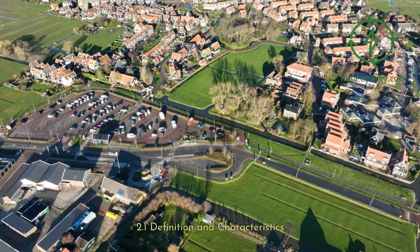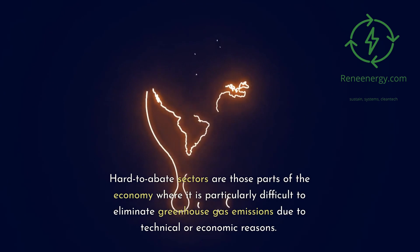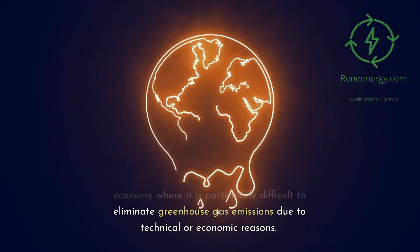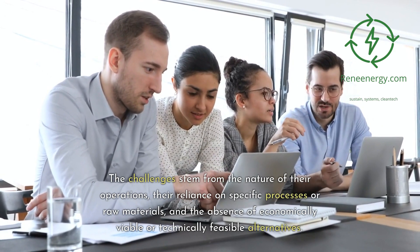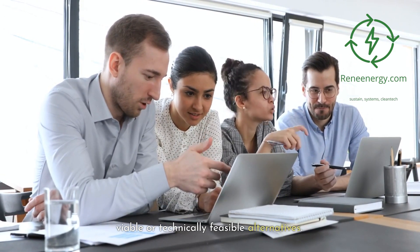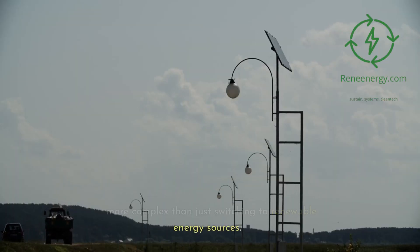2.1 Definition and Characteristics. Hard-to-abate sectors are those parts of the economy where it is particularly difficult to eliminate greenhouse gas emissions due to technical or economic reasons. The challenges stem from the nature of their operations, their reliance on specific processes or raw materials, and the absence of economically viable or technically feasible alternatives. For these sectors, the path to decarbonization is more complex than just switching to renewable energy sources.